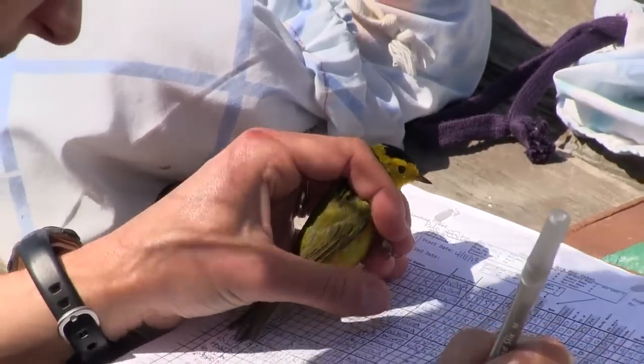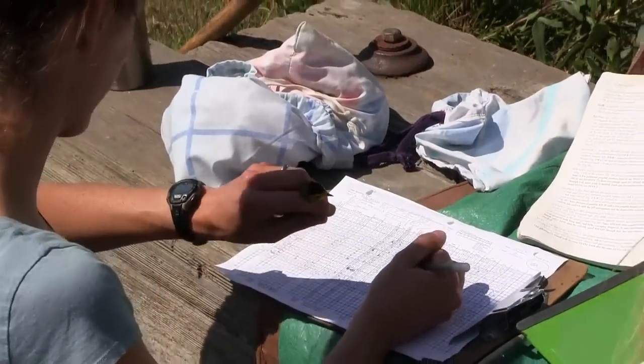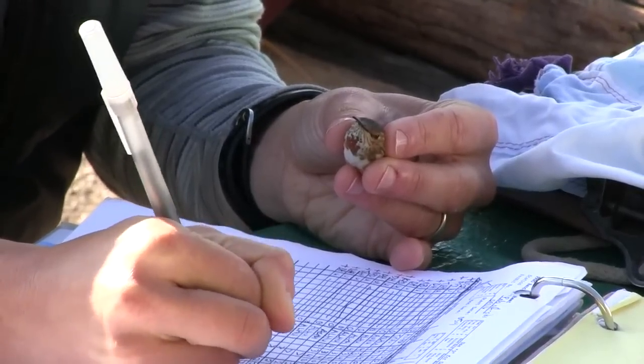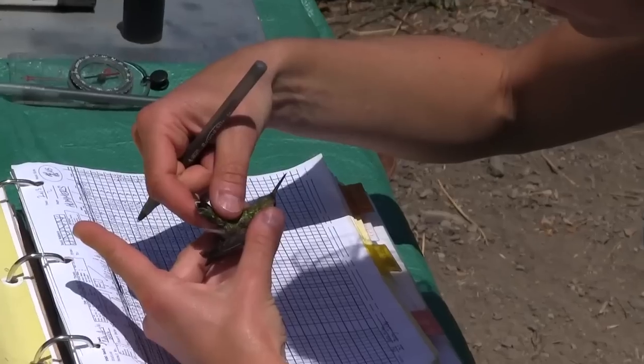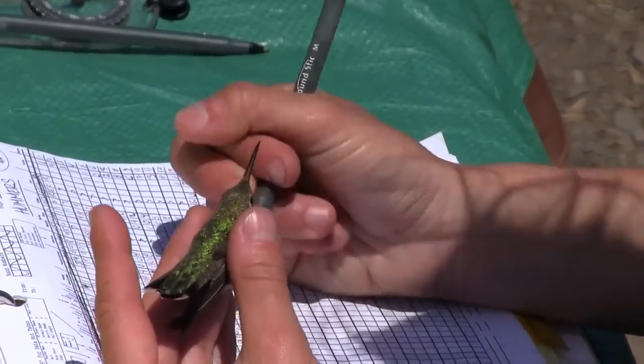By having a banded bird in the hand, we get two very important pieces of information. One is the age of that bird — we can see the ratio of young birds to adult birds, which gives an indication of how good the reproductive season was. Also, because birds keep their band for their whole lives, we can look at survival over time and link these things to what's going on in the natural world — big climate patterns and habitat variables.